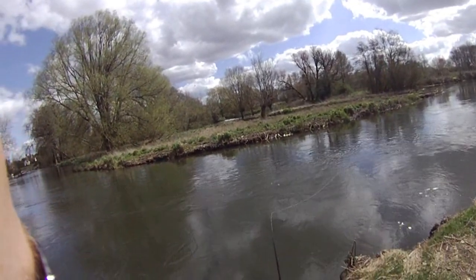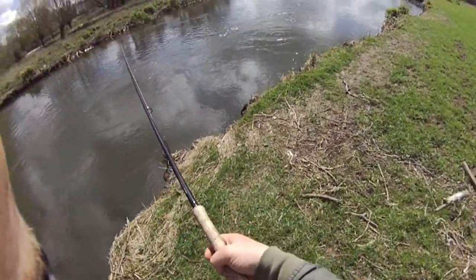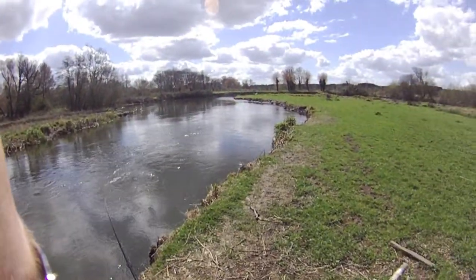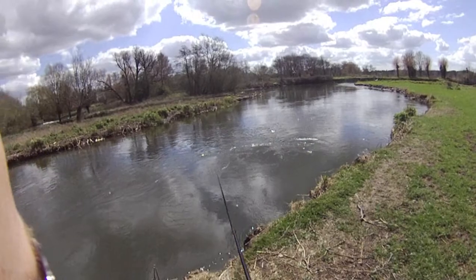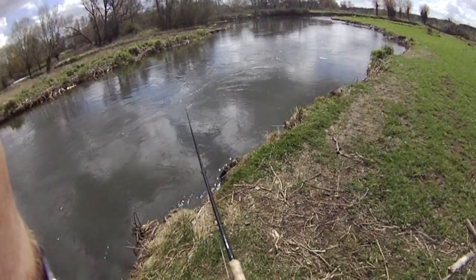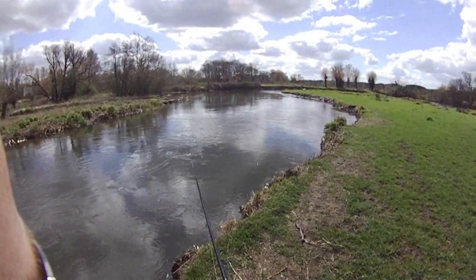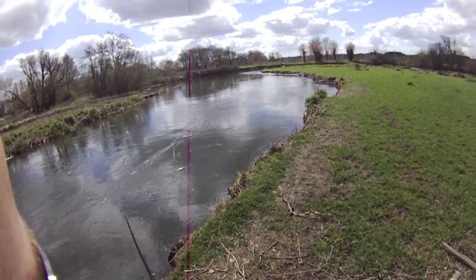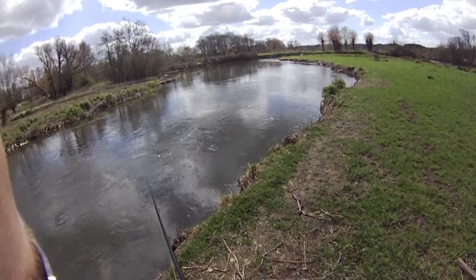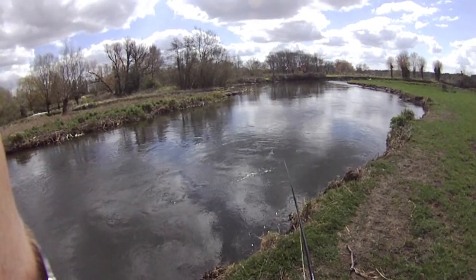Without the wind against you it's so much better. Yesterday I was fishing with the wind really into my face and you could hardly control the fly. But today — ultimate control. The advantage of the floating line is that you can control the direction of where you want to present your fly, in which creases or seams of river. Whereas with a sinking line, it's much harder.